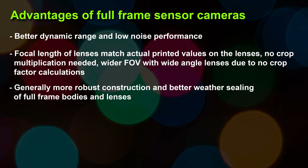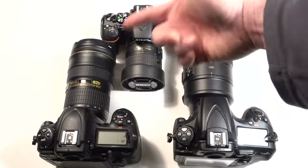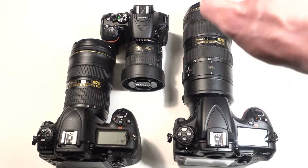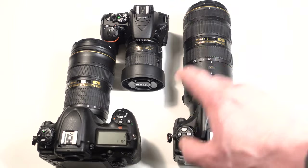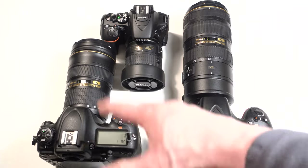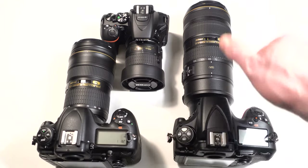The 70-200 will be a 70-200 — you don't have to do any multiplication, whereas on a crop sensor you have that 1.5 or 1.6 to factor in. Along those same lines, with full frame you're going to get a wider angle point of view, so your 24mm will be a true 24mm. The lens selection at the pro level is also better, and although you can use pro lenses on APS-C, for general wide angle you'll get better quality glass in the full frame world. Sigma's art series 18-35 f/1.8 for APS-C is an awesome exception though.